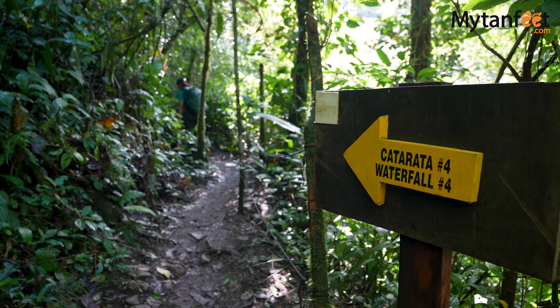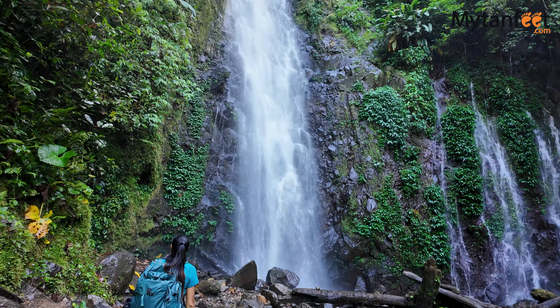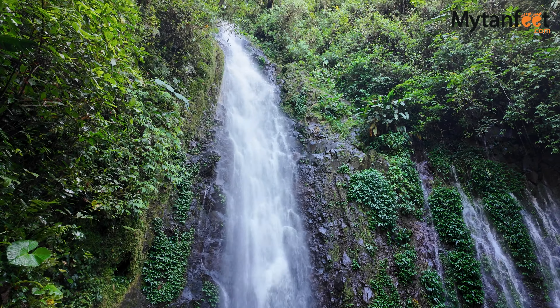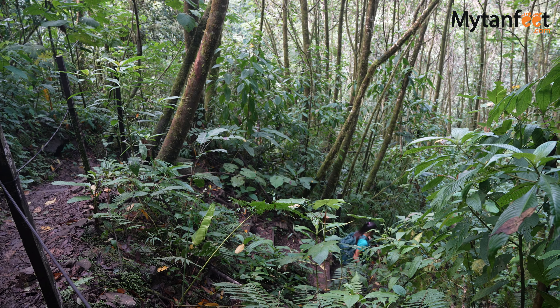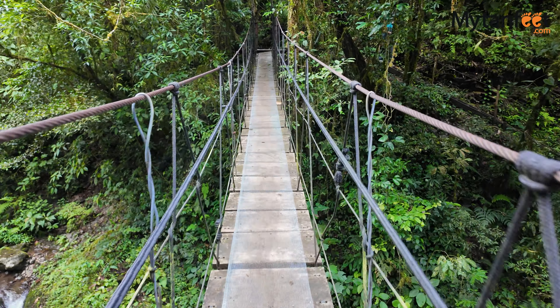Something very important to know about El Tigre waterfalls is that there are a lot of steps, as you can see. They do say that to do the full package you need to be in intermediate condition, and for the big hike to be in good physical condition. Since there are a lot of steps and elevation climb, you will get a great workout whether you do the 5km or the 8km trail.